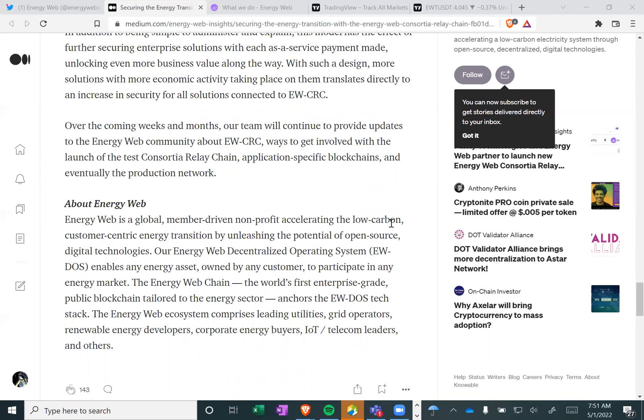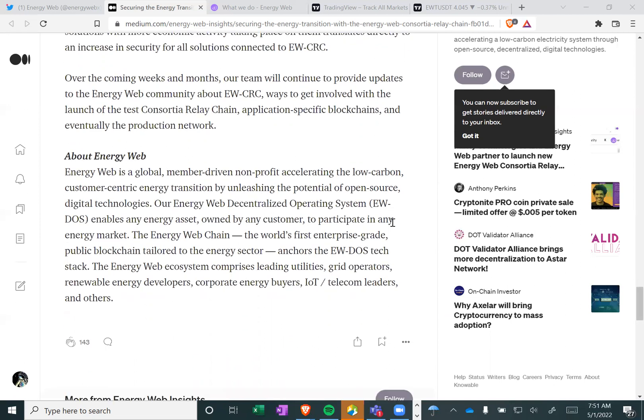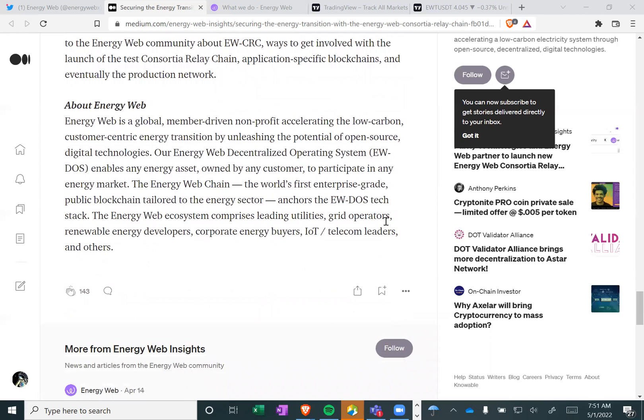Over the coming weeks and months, our team will continue to provide updates to the Energy Web community about EWCRC, ways to get involved with the launch of the test consortium relay chain, application-specific blockchains, and eventually the production network. Energy Web is a global member-driven nonprofit accelerating the low-carbon, customer-centric energy transition by unleashing the potential of open-source digital technologies. Our Energy Web decentralized operating system enables any energy asset owned by any customer to participate in any energy market. Energy Web's ecosystem comprises leading utilities, grid operators, renewable energy developers, corporate energy buyers, IoT telecom leaders, and others.